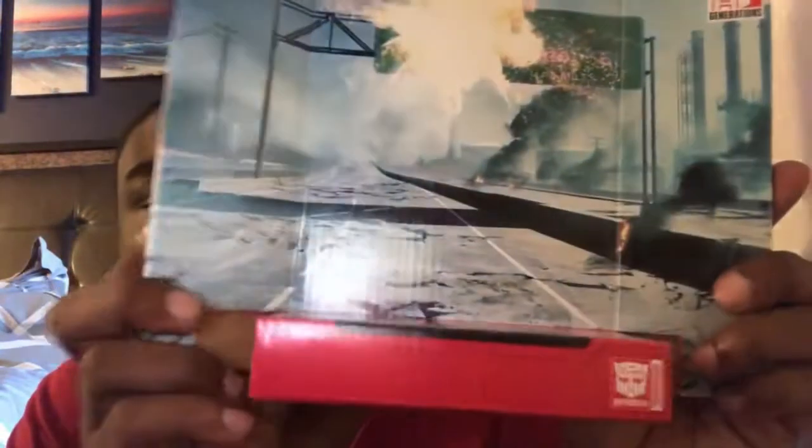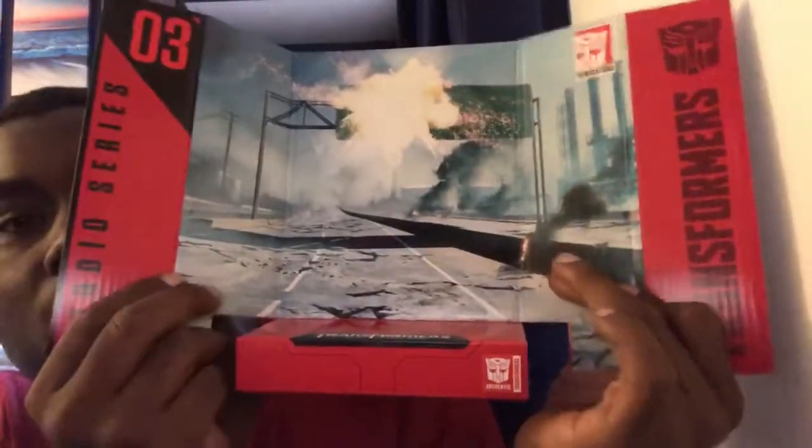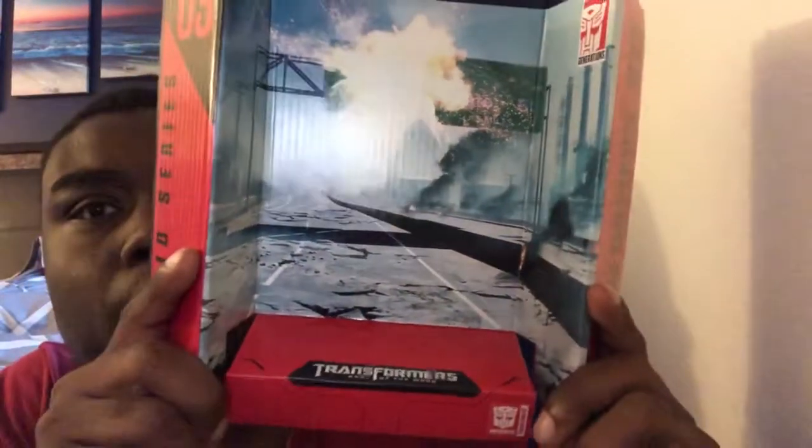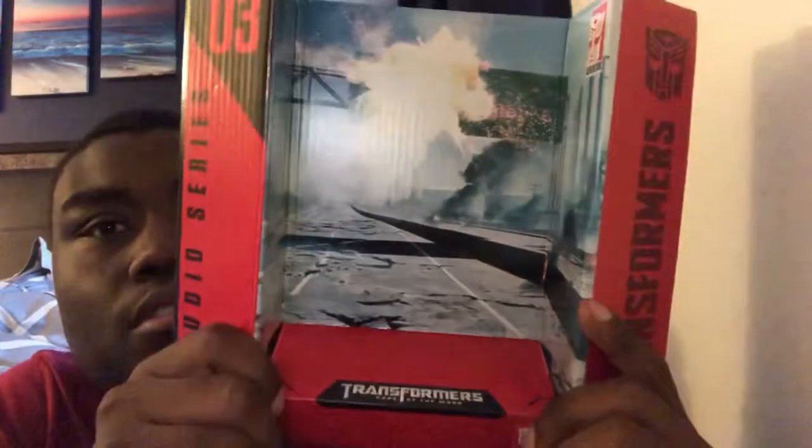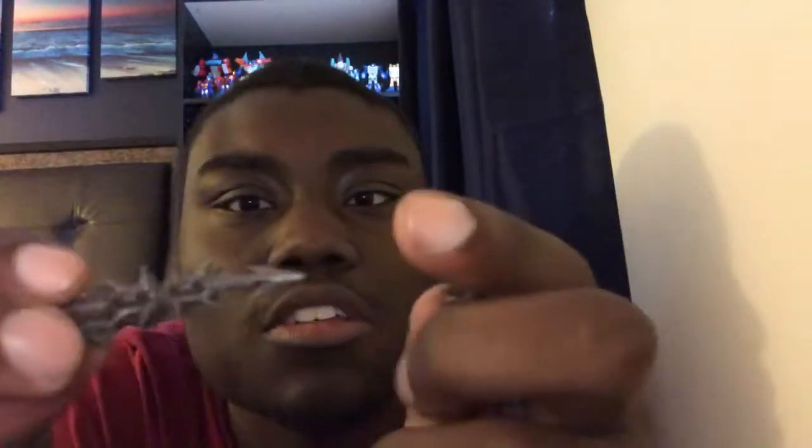He does come with this backdrop box set showing the scene where him, Hatchet, and Crankcase went on a highway chase to chase Bumblebee, Sam, Dino, and Sideswipe in Transformers 3 Dark of the Moon. Dark of the Moon is one of my favorites — I like all the Transformers films. He does come with these sharp weapons. They look really sharp and pointy. When I took them out of the box I accidentally bent them a little — that was an accident.